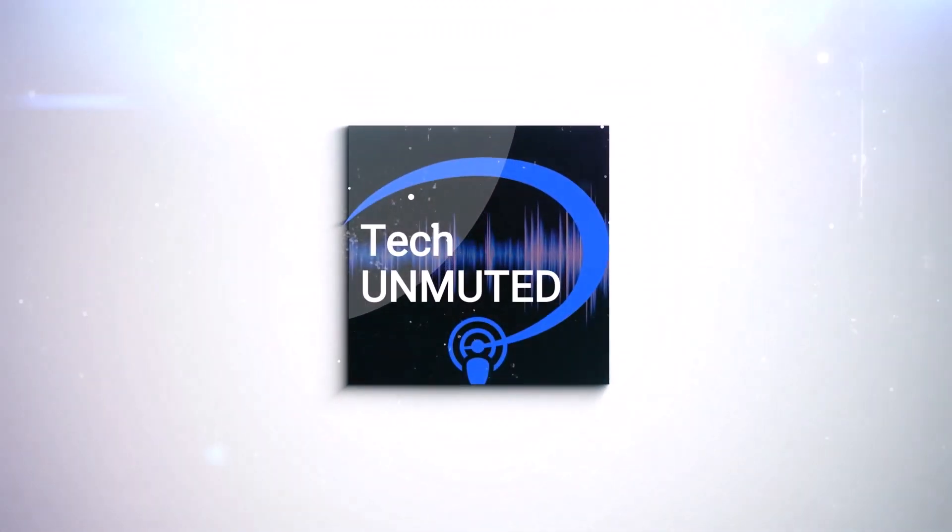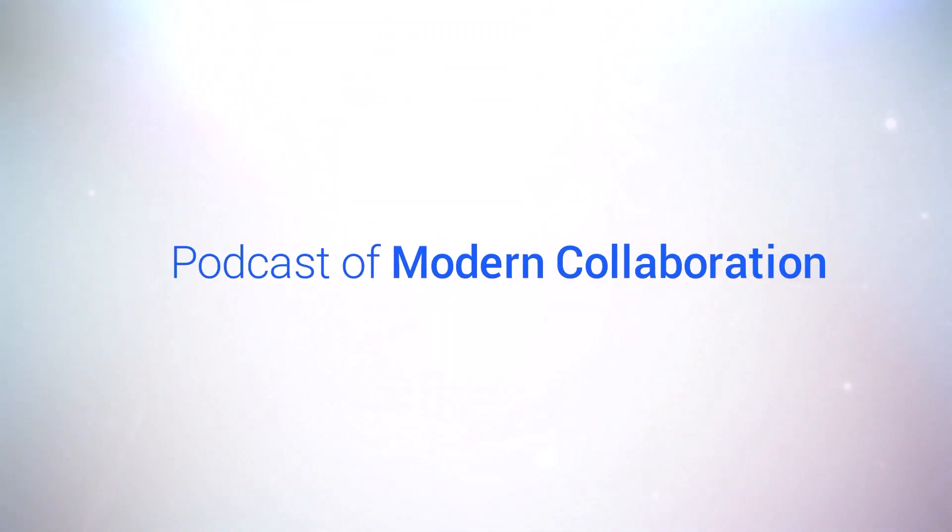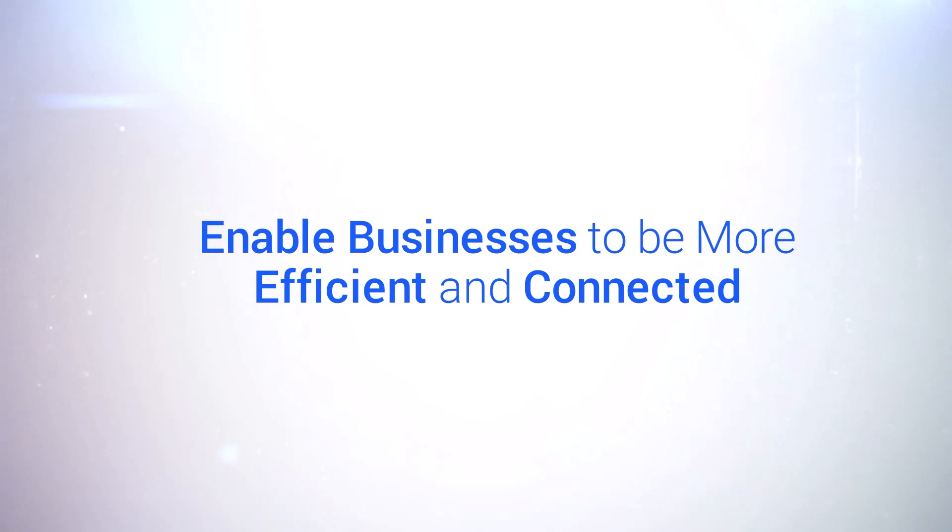This is Tech Unmuted, the podcast of modern collaboration, where we tell the stories of how collaboration tools enable businesses to be more efficient and connected. With your hosts, George Shainstein and Santi Cuellar. Welcome to Tech Unmuted.